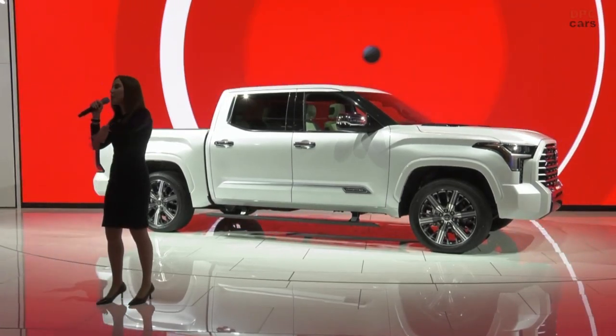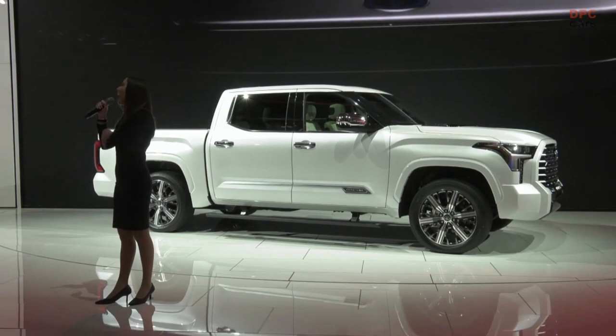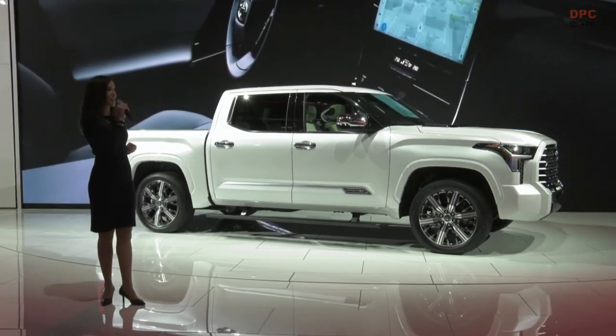We're going to have some time to give a brief presentation on both the Tundra and the Sequoia, and then afterwards you'll have time for photos and videos within the Toyota display.